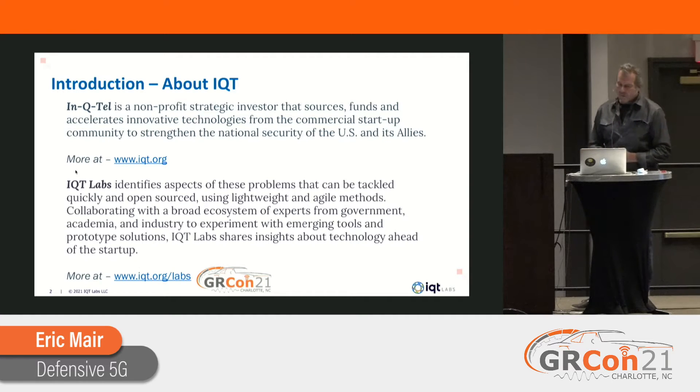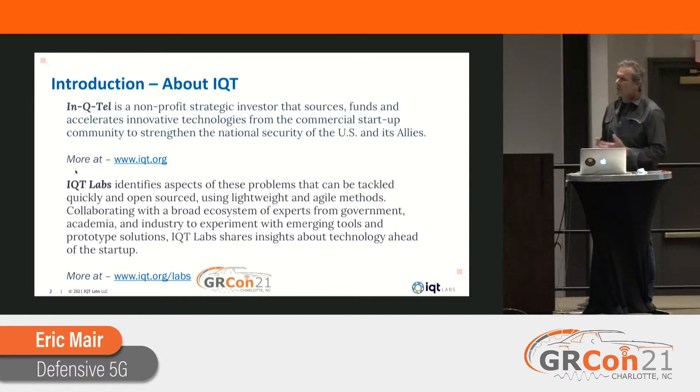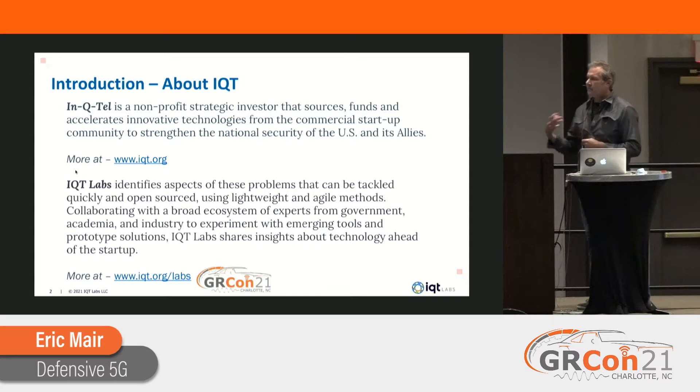Within In-Q-Tel, we have a subsidiary called IQT Labs. What Labs does is we look at open source material, academic research, along with some of our startup technology to see how we can demonstrate solutions to our customers' problems. Within Labs, we have an engineering group which I'm part of — we write code, we fabricate, we use startup technology to build prototypes and demonstrate applied research.